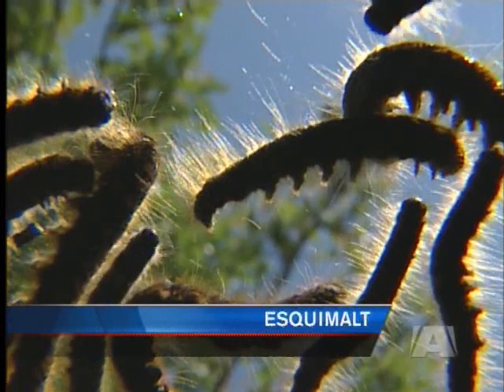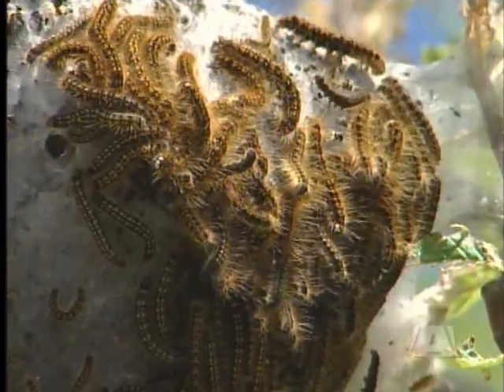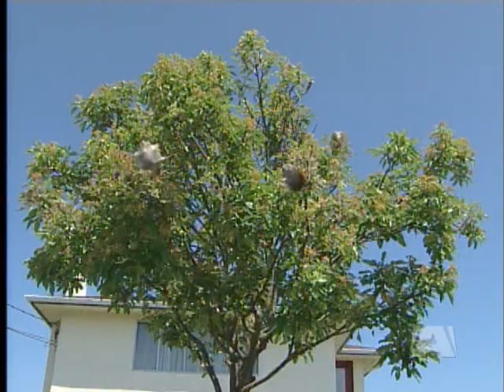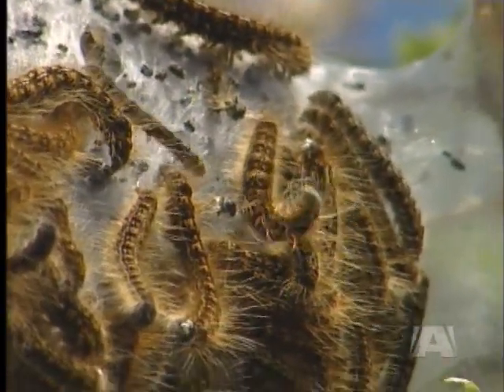They're creepy, crawly, and they are everywhere. Millions of tent caterpillars feasting on leaves, especially fruit trees, up and down Vancouver Island. One resident says, 'I actually think they're worse this year. Something's got to be done. I have a lot of fruit that I depend on every year to can up for the winter, and if they're there damaging it all, it makes it so I can't use it.'